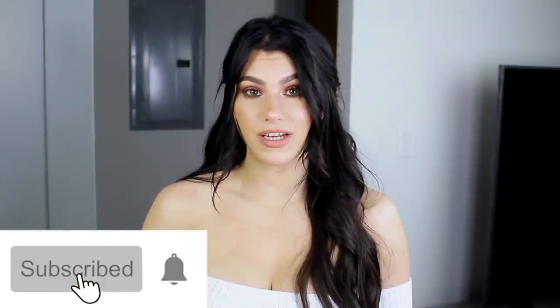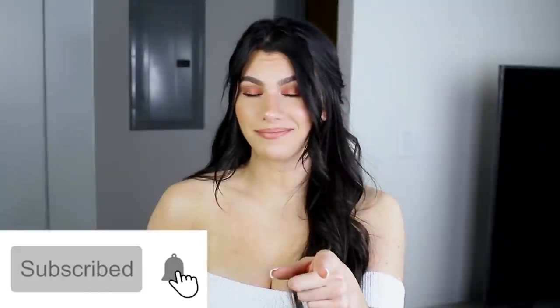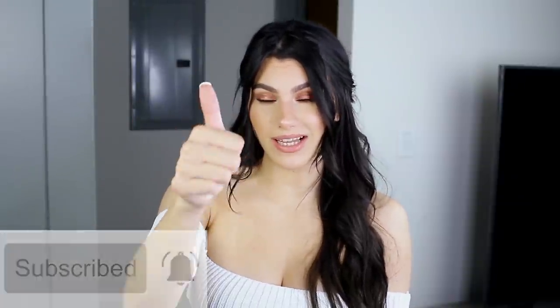So if you guys would like to see the haul, then please keep watching. Don't forget to subscribe. Hit that notification bell for more videos so you can get notified. Give this video a thumbs up if you like it and want more like this, and don't forget to leave a comment down below letting me know what your favorite fall piece of clothing is. Alright, let's go ahead and get started.